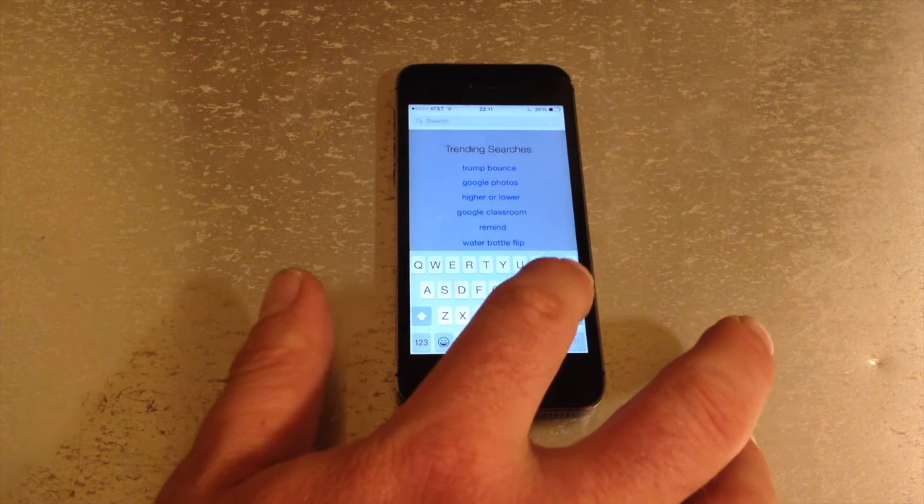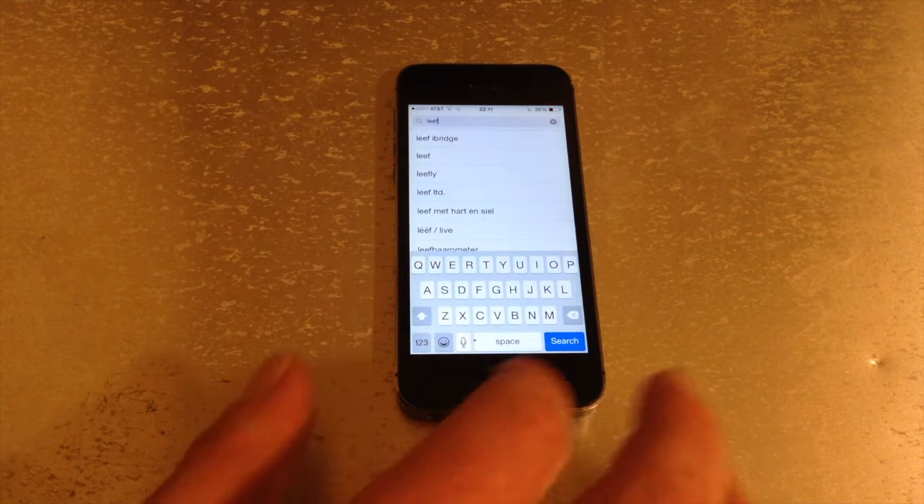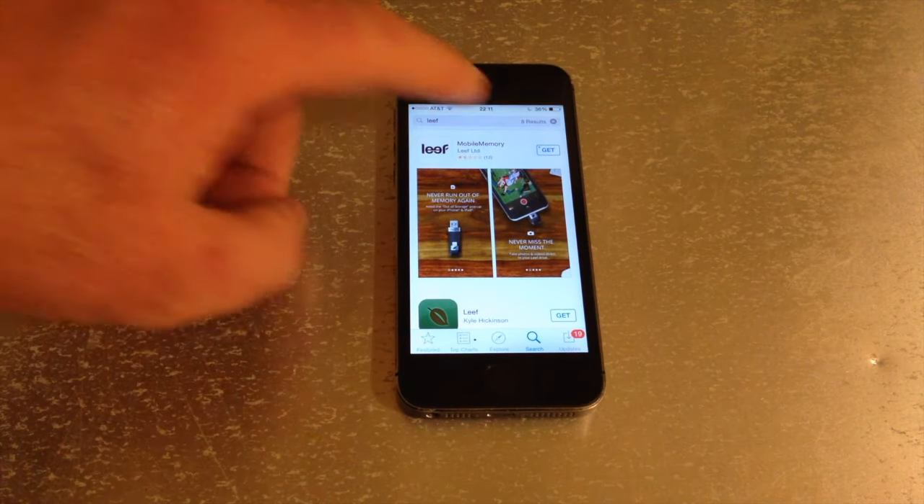So I'm going to go through the whole process here. I'm going to open it up and you guys will see how easy or not easy it is to use. First, head over to the App Store and type in LEAF, L-E-E-F. And there you'll find a free app with only one and a half stars — a little disconcerting.